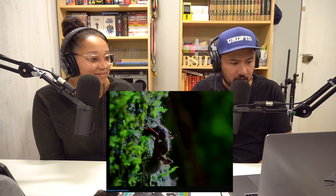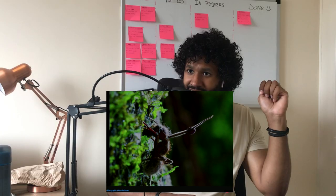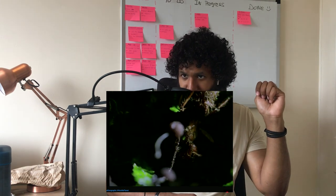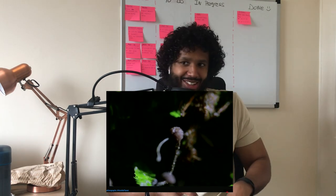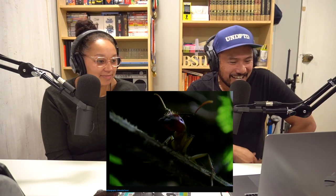Oh my gosh. This is like Alien 3 — I feel like I'm gonna have nightmares about this. What the hell is this? This is fast forwarded, you understand, right? It's not just like — yeah. Cordyceps can release its own spores...